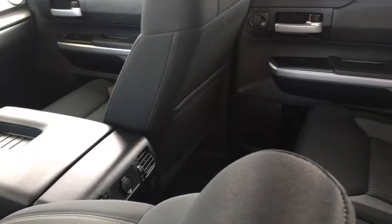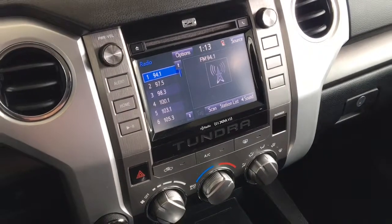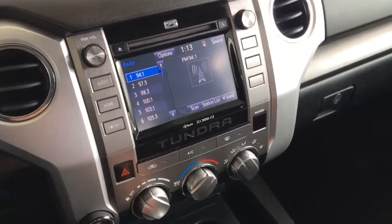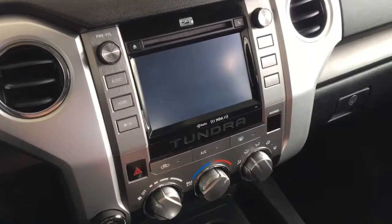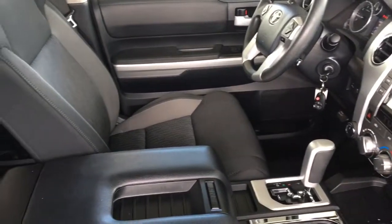There's also tilt steering, cruise control, a power moonroof, and an AM/FM/CD/XM radio display audio system with Bluetooth and a backup camera. In the back, the double cab has seating for three with loads of legroom and a drop-down center console.